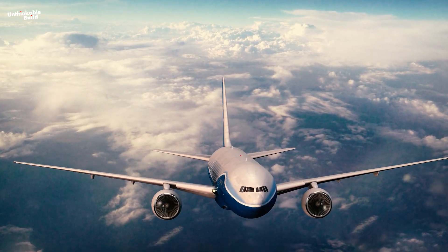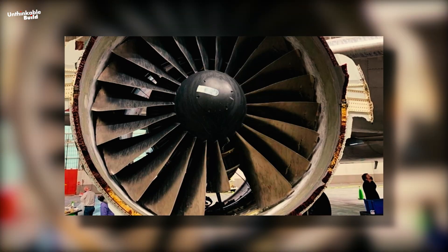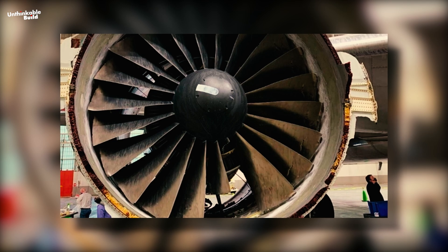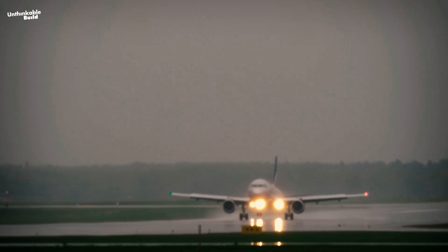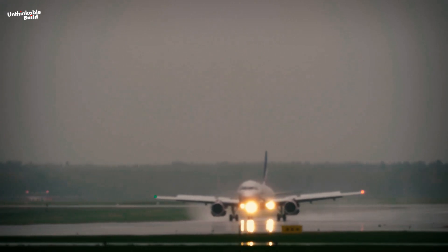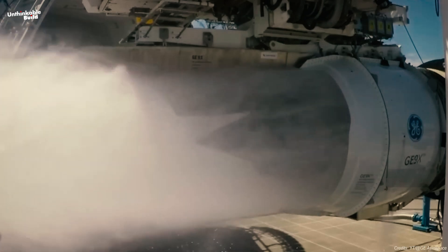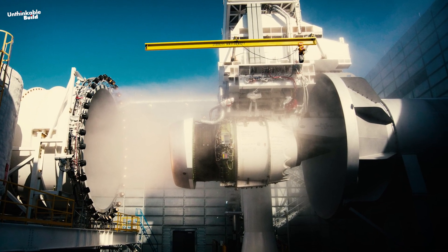Blade-off tests simulate the failure of a fan blade to ensure the engine can contain any damage and continue operating safely during cruise. Weather conditions are also simulated, where large amounts of water are poured into the engine to mimic heavy rain, and ice chunks are introduced to replicate icy conditions like hailstorms.